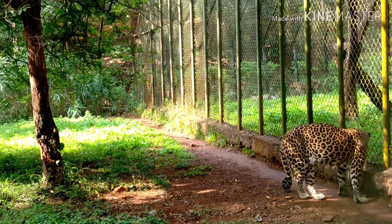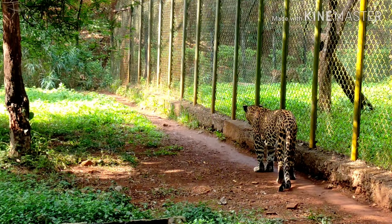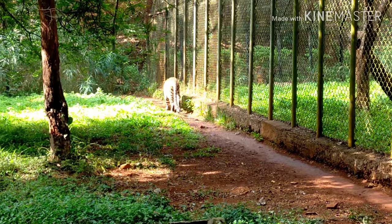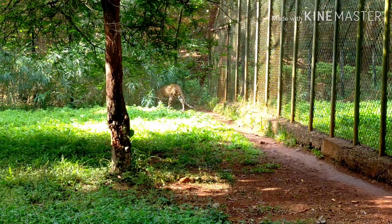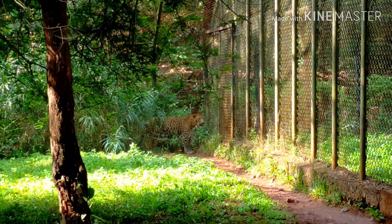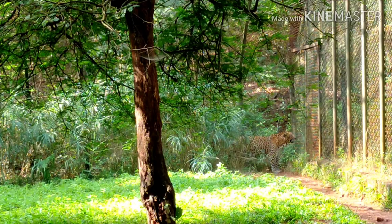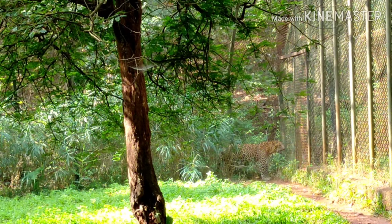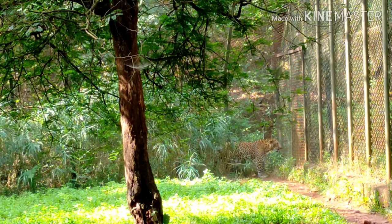Leopards are hunted illegally and their body parts are smuggled in the wildlife trade for medicinal practices and decoration. The leopard is distinguished by its well-camouflaged fur, opportunistic hunting behaviour, broad diet, strength, and its ability to adapt to a variety of habitats ranging from rainforest to steppe, including arid and mountain areas. Here, the male leopard is kept separated from the female leopard. Female leopard is kept with her young ones. During the mating season, they are made to come together.